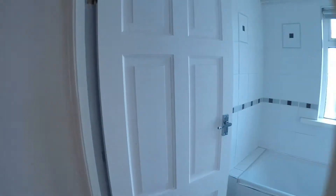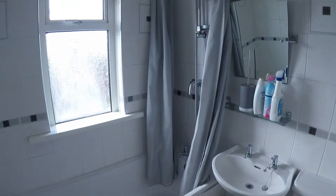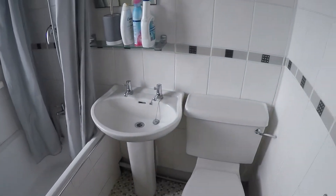So we're on the first floor. If we go right, we do have the family bathroom fitted with a bath and a shower overhead. As you can see, this is a nice light room.